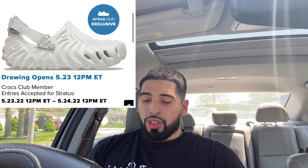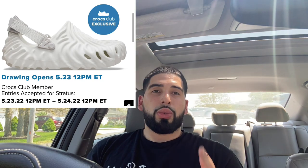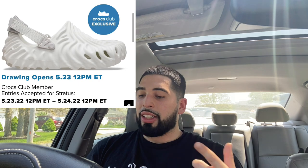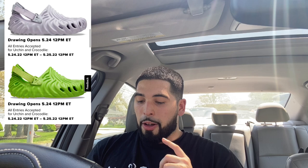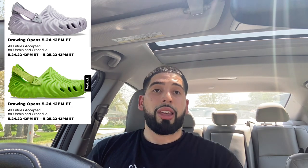So it's going to be a draw, not a raffle. From what it seems like, it's going to be open the 23rd through the 24th for the Stratus colorway — about a whole day. It starts on the 23rd at 12 p.m. Eastern Standard Time and ends on the 24th at 12 p.m. Eastern Standard Time. For the Urchin and the Crocodile colorways, those are releasing on the 24th at 12 p.m. Eastern Standard Time.